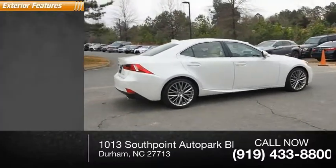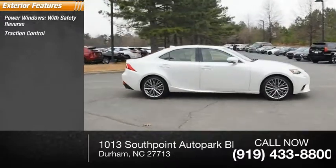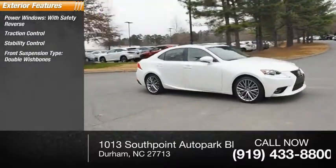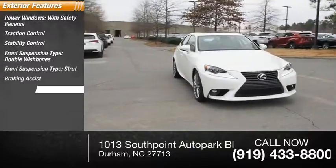Here are some of this vehicle's great options: power windows with safety reverse, traction control, stability control, front suspension type double wishbones and strut, braking assist, and power brakes.